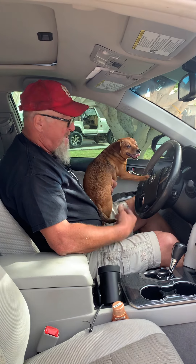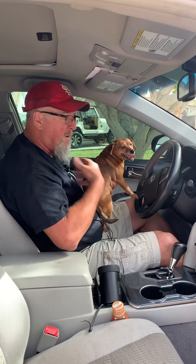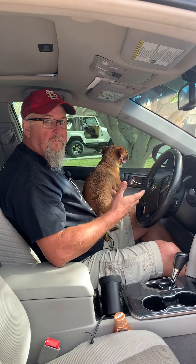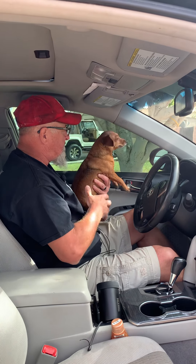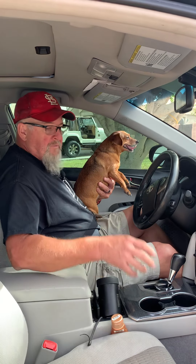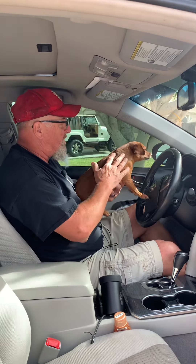Hey everybody, welcome back for another edition of Bebo's Pantry. Today we're gonna do something more serious — something I've been thinking about for a couple of months: some safety items. What prompted this is I've seen a lot of people driving around with their little pup with them, just driving along.